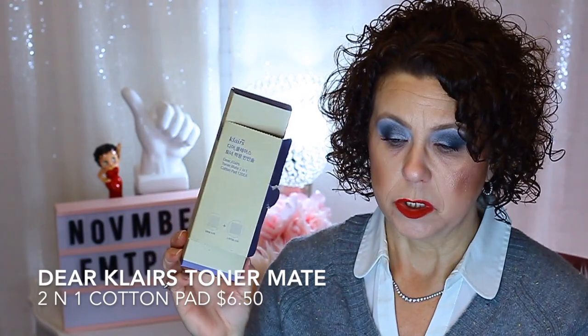Another product I didn't like: from Klairs, the Deer Klairs Toner Matte 2-in-1 Cotton Pad. There are two different types of cotton pads in here. These came from Wishtrend, probably last year during one of their Black Friday bundles. I did not participate in any Black Friday sales this year — I didn't purchase any makeup or skincare, especially from Wishtrend. I used these cotton pads but I didn't like them at all.